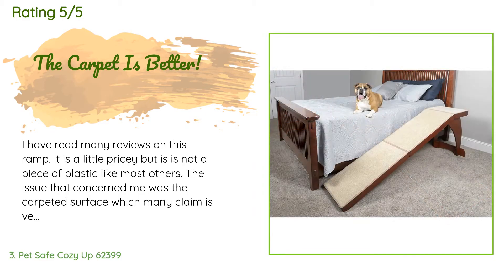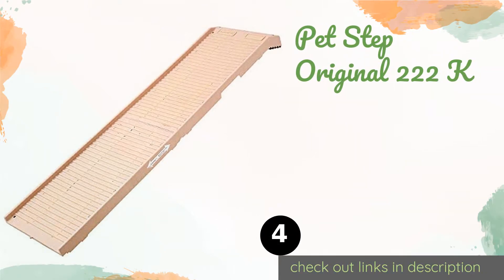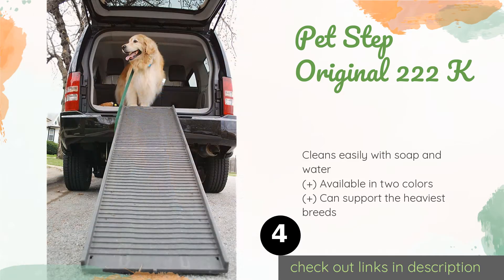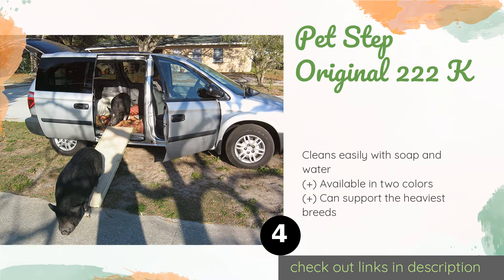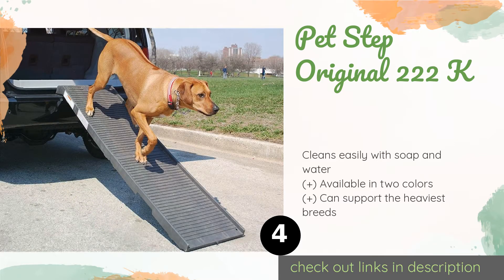The next one is the Pet Step Original 222K. It has a corrosion-resistant rubberized walking surface that can give animals of any age traction in both wet and dry conditions. It also tends to be easier on the paws than those coated with a sandpaper-like material.